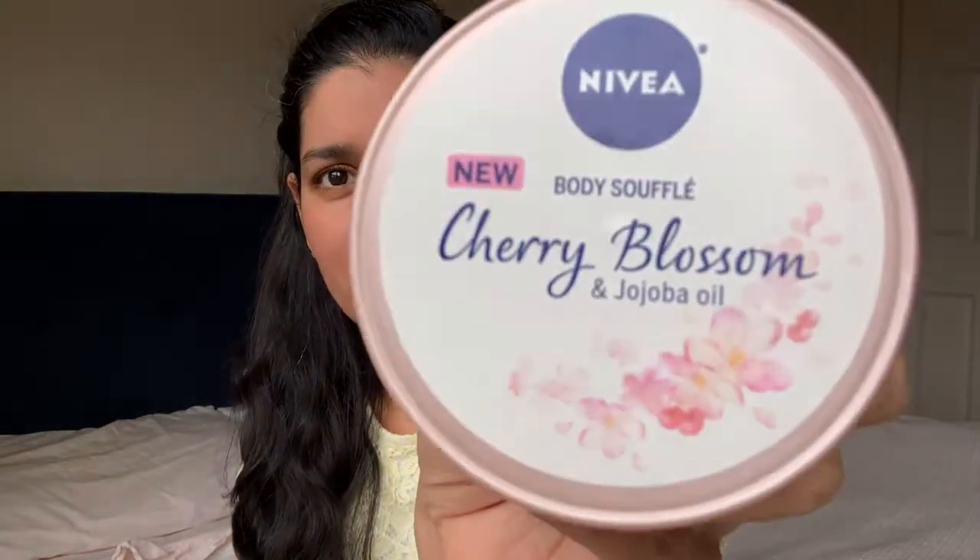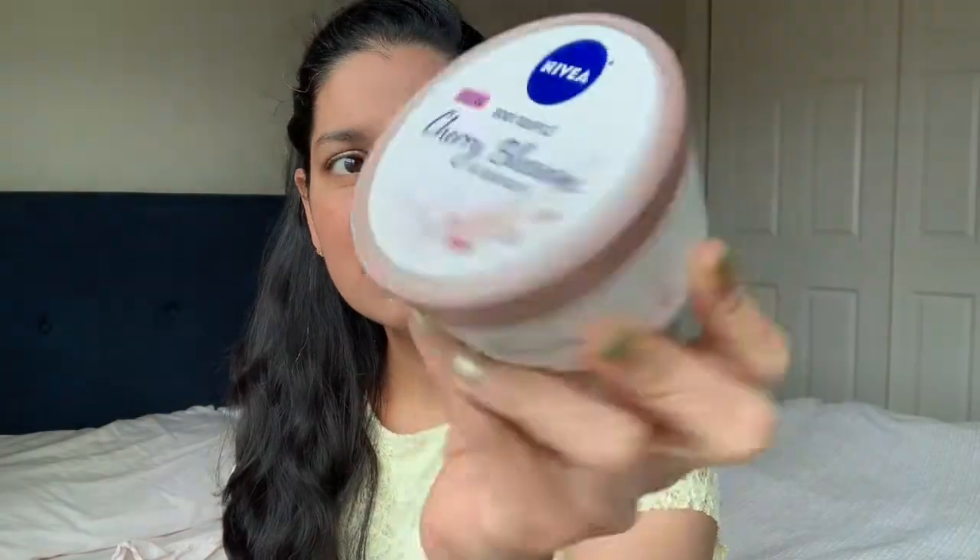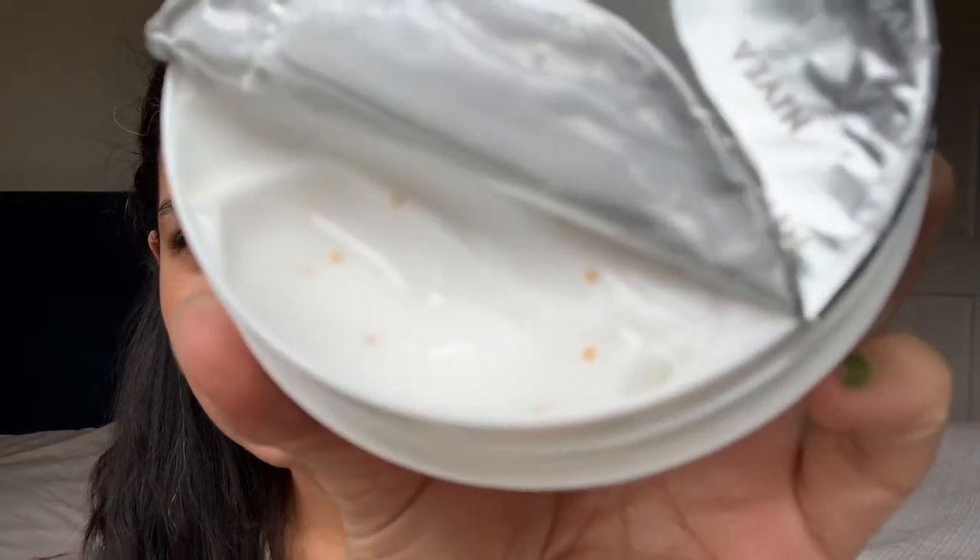The next body product I got really excited about is a Nivea product — the Nivea Body Soufflé in the scent cherry blossom and jojoba oil. I believe this is relatively new; I haven't seen it in too many stores or heard many people talk about it. It's actually a soufflé — a very delicate structure. The description says it's an oil and cream enriched with jojoba oil and sunflower oil pearls for velvety smooth skin. You can actually see those sunflower oil spheres in the product — it's very interesting.